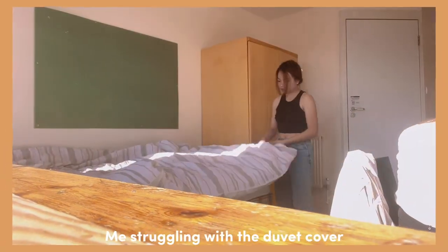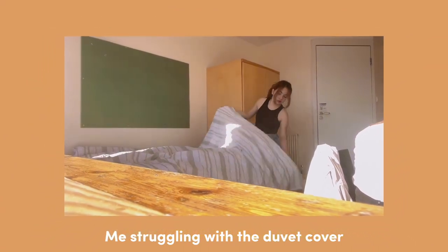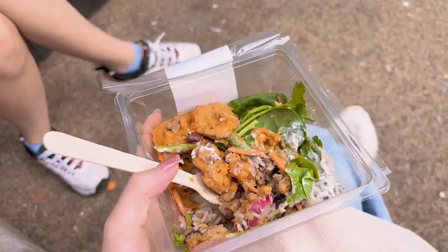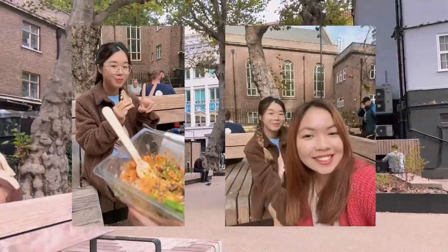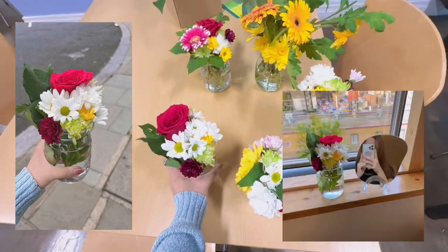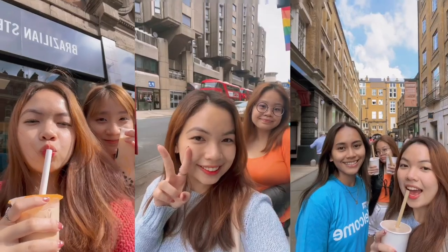To be honest, moving into university was a very different experience because we have to move out from home to a new place. But I feel happy here. Everyone here is so friendly and helpful. I met a lot of new people and I'm glad to say that I'm slowly settling down pretty well. And I can't wait for what comes next after moving into uni.